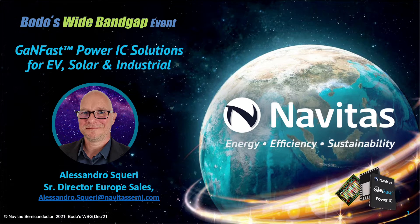Good afternoon. My name is Alessandro Squeri, and I am the Senior Director Europe Sales at Navitas Semiconductor. I am here today to talk about how Navitas' unique gallium nitride technology will electrify the world with higher efficiency, better reliability, and ultimately lower system cost.